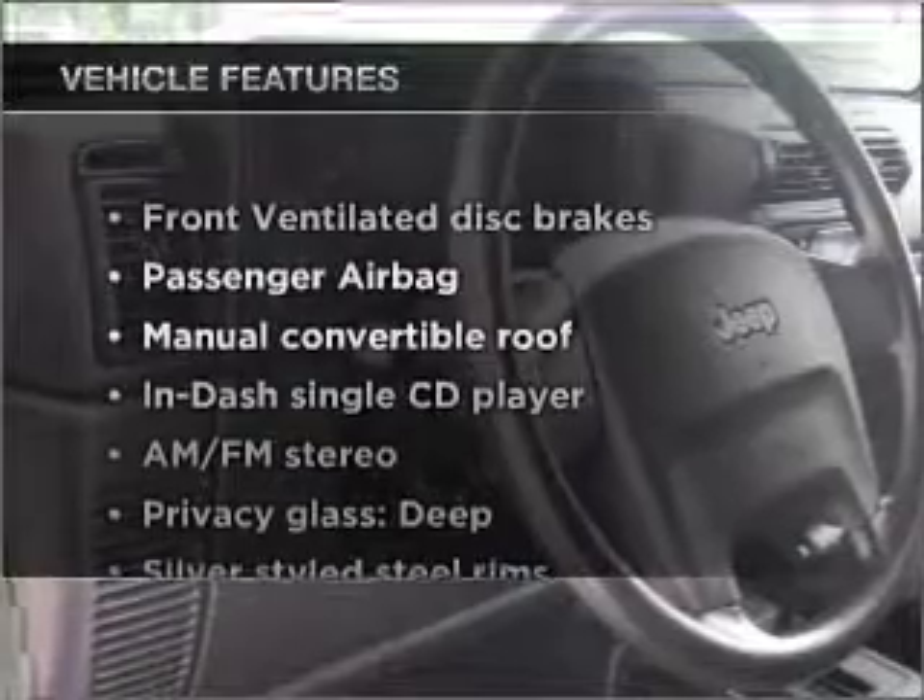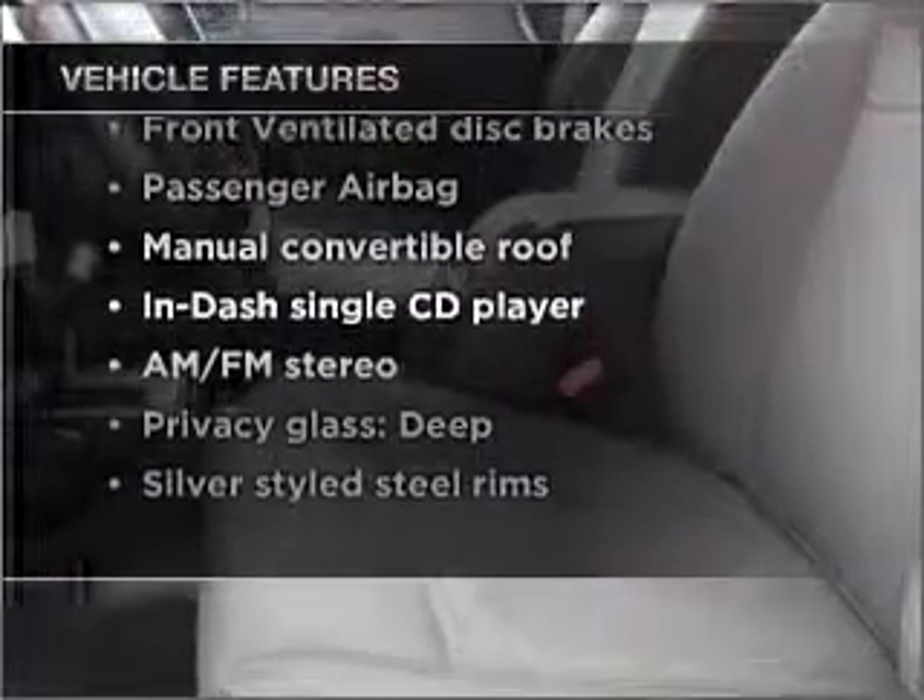Enjoy these notable features that are included in this vehicle: air conditioning, power steering, an AM-FM stereo with a CD player, and an adjustable tilt steering wheel.